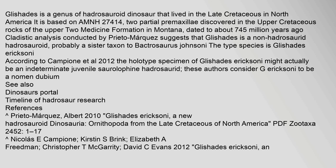Cladistic analysis conducted by Prieto-Marquez suggests that Glishades is a non-hadrosaurid hadrosauroid, probably a sister taxon to Bactrosaurus johnsoni. The type species is Glishades ericssoni.